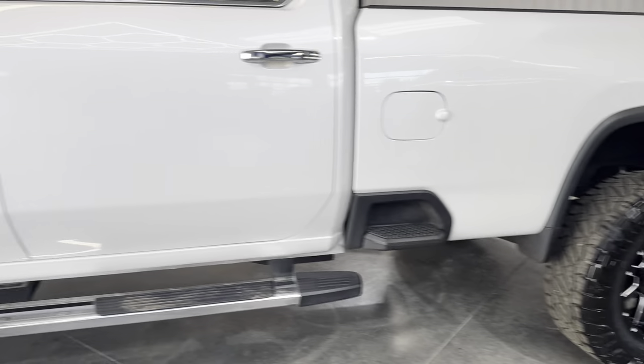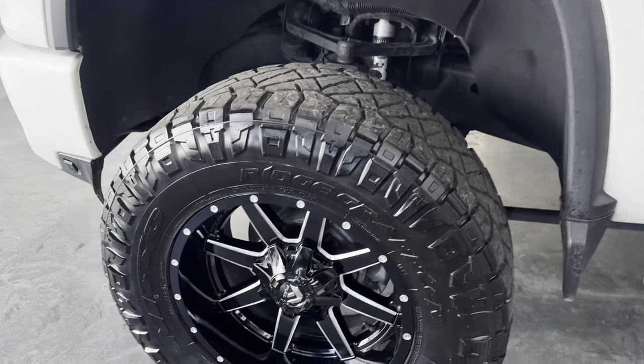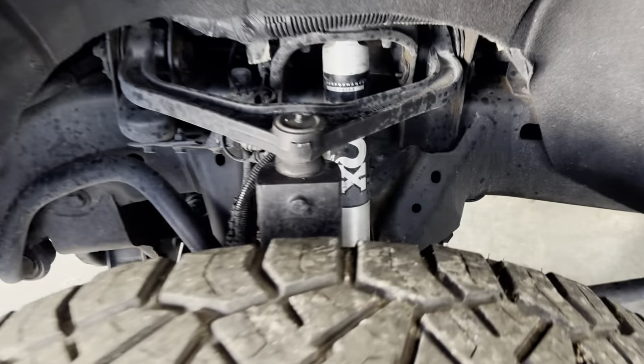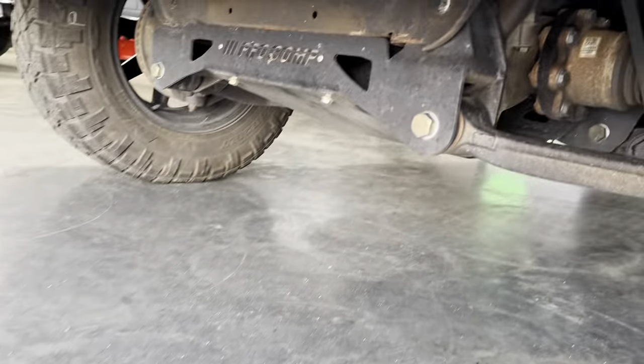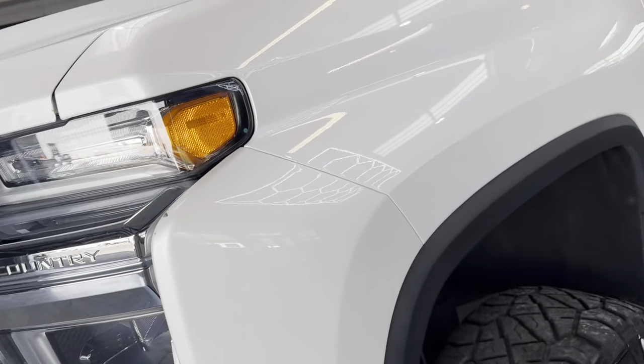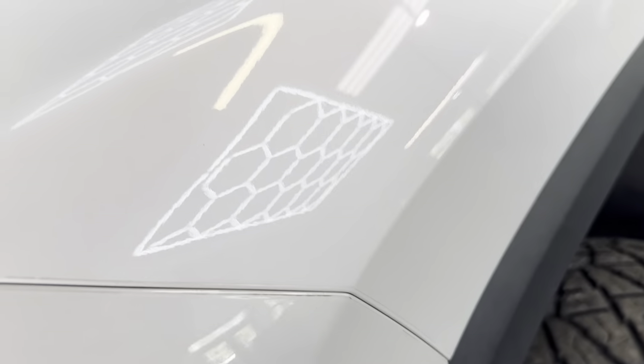Also, it's a 3500, not a 2500. So if you want max payload capacity, this will be the truck. Fox shocks. Pro-Comp lift. And the whole front has the clear 3M protection.